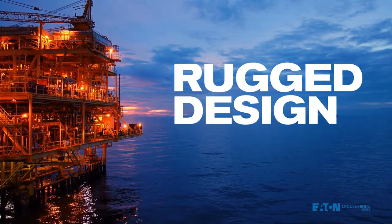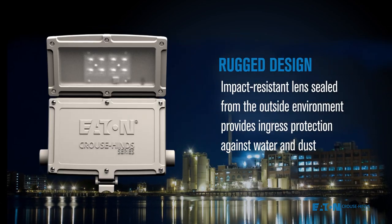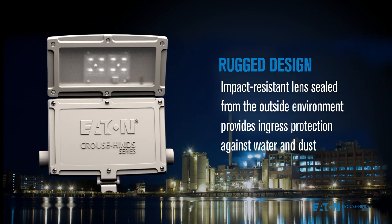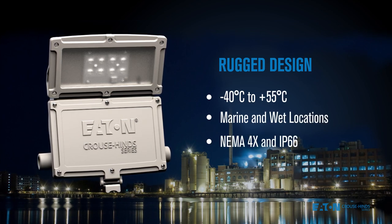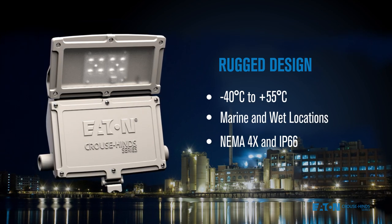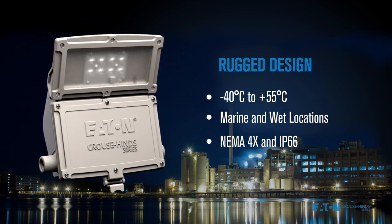Champak's rugged design provides long-lasting performance in the harshest of environments. Stainless steel hardware, silicone gaskets, and a corrosion-resistant powder-coated finish are standard features that add up to NEMA 4X certification and IP66 ingress protection. Rated for the most extreme temperatures and marine conditions, Champak will provide bright, clean lighting.